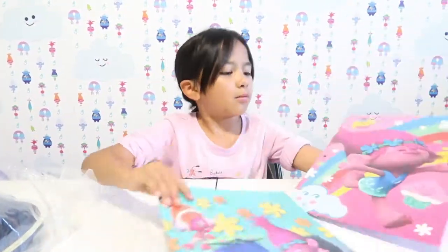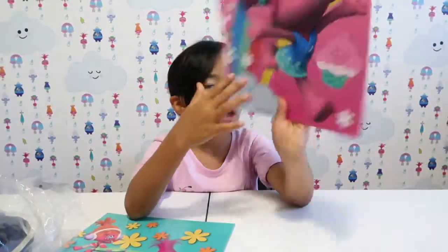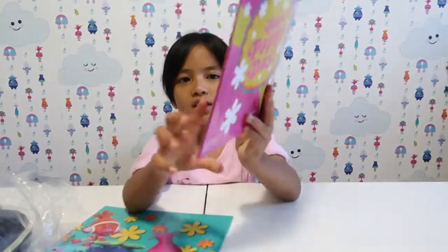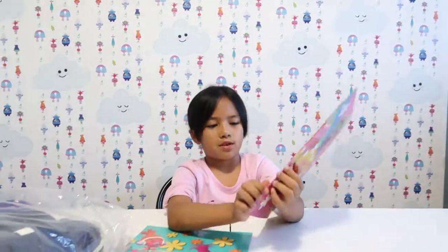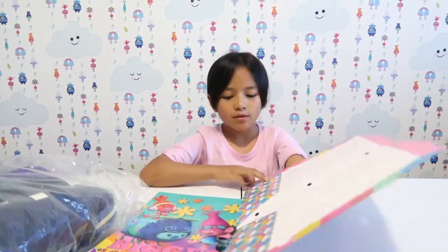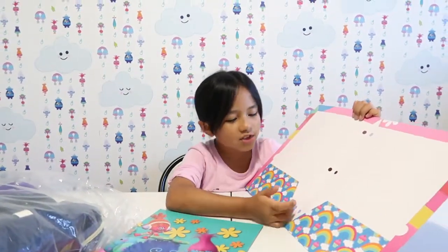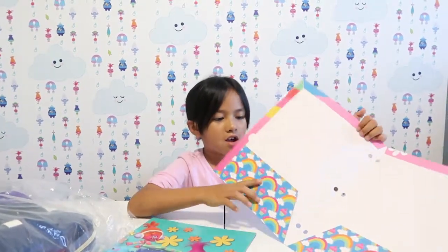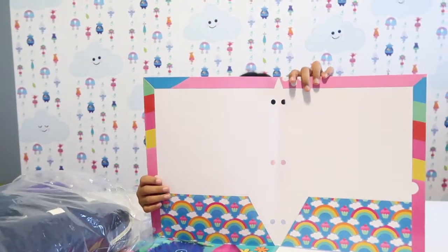I'm gonna see what it features. Oh, it's puppy, and it says 'have a puppy puppy,' and then it has this cute kawaii face. Let's open it. Oh, it has rainbows! I thought it was just gonna be plain blank, but no, it has cute rainbows. It's actually pretty cute on the inside, I have to admit.